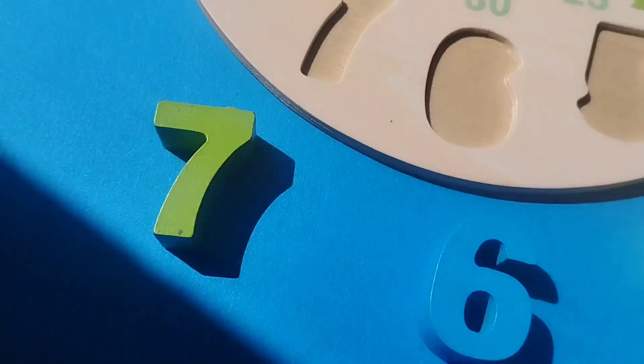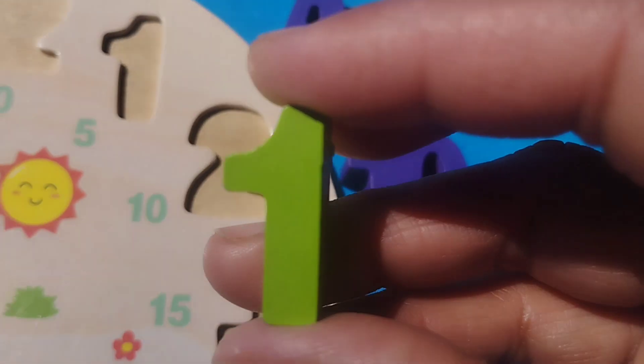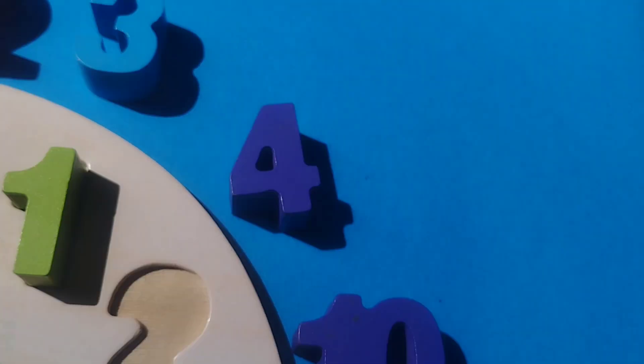The first number is 1. Where is number 1? This is number 1. Number 1.